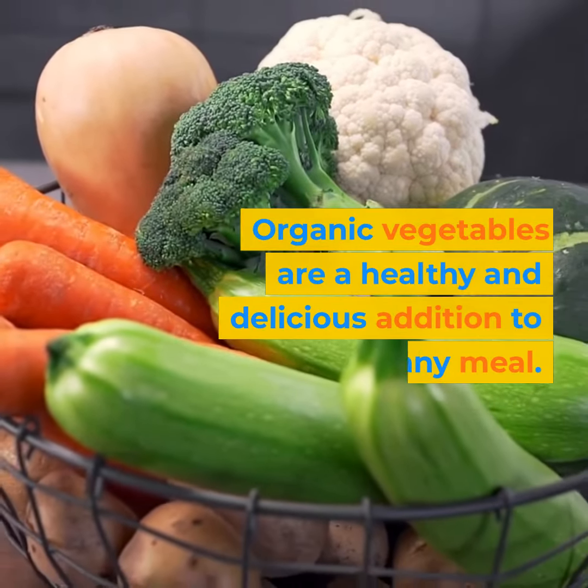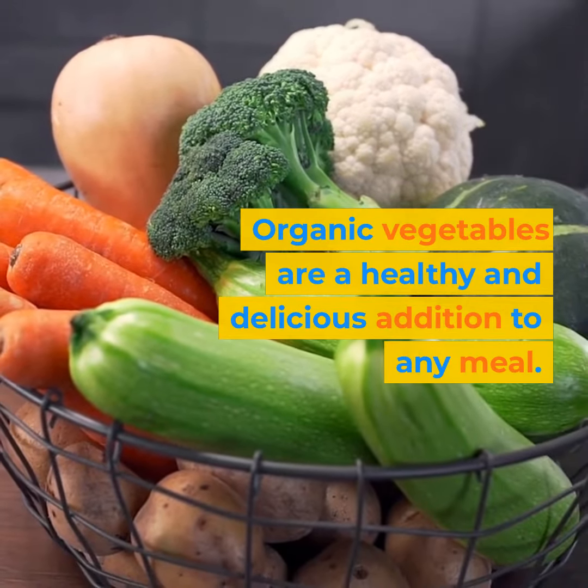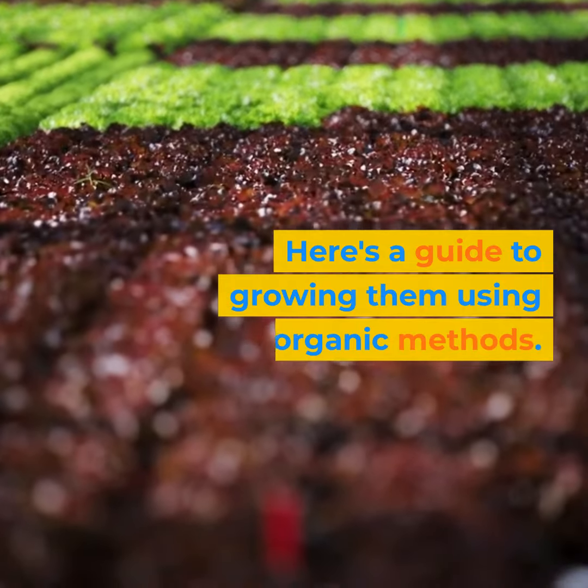Organic vegetables are a healthy and delicious addition to any meal. Here's a guide to growing them using organic methods.